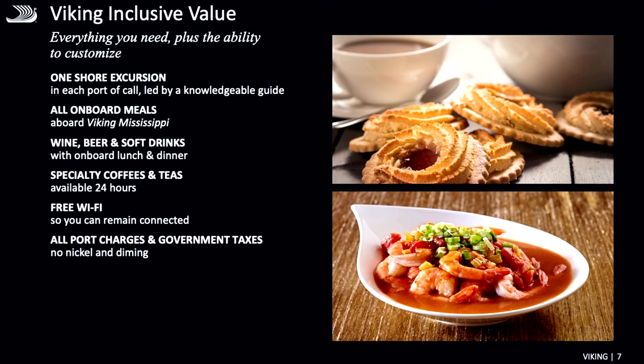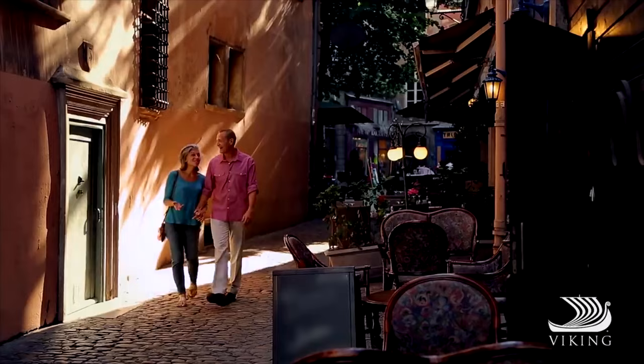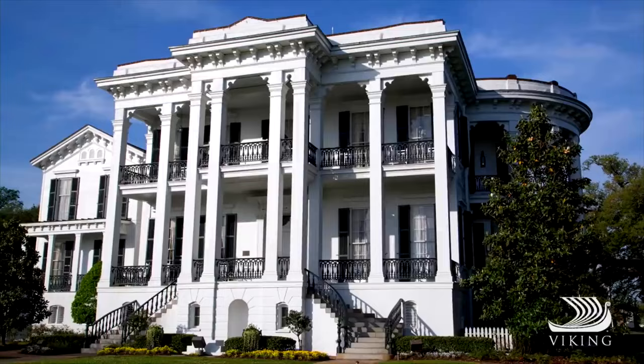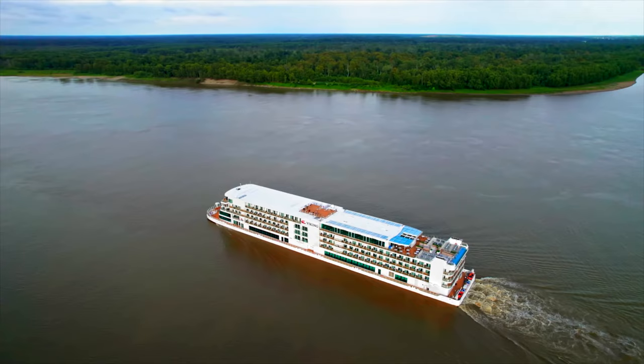All of our inclusive values that you're used to at Viking will be available for you. The one I like most is our included tour in every port of call — it's picked for you as a great overview of that port for that day. I'll describe this itinerary day by day, talk about that included tour, and give you ideas of the optional excursions available for purchase from Viking.